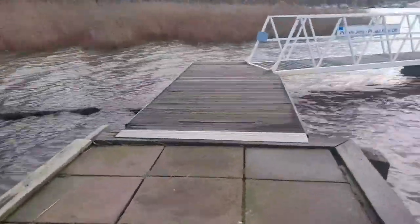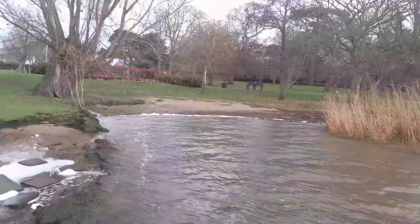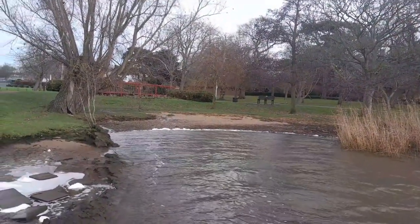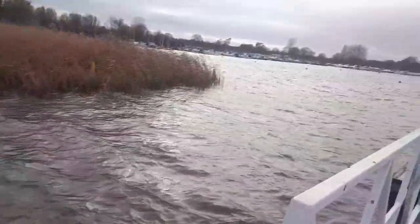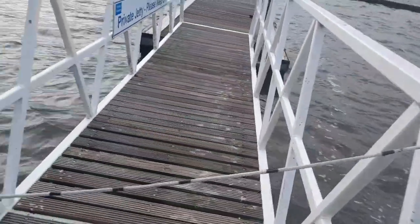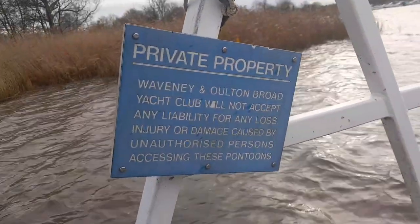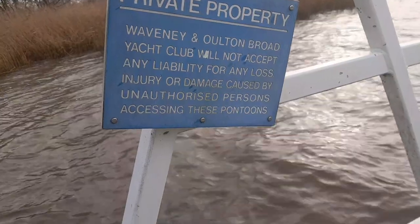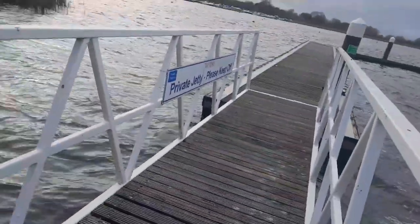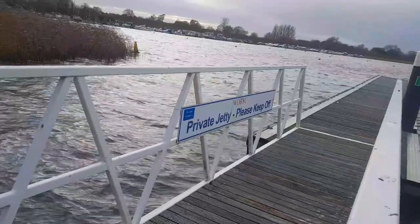Let's get ourselves onto this jetty and have a little bit of a wander. There's a little bit of a beach section here - a lot of people come down in the summer just to walk their dogs and let them have a paddle in the hot weather. It looks like we are unable to go any further, but that's okay. There's a notice here: the Yacht Club will not accept any liability for any loss, injury or damage caused by unauthorised persons accessing these pontoons. And it also says: private jetty, please keep off - WOBYC, which is the Waveney and Oulton Broad Yacht Club. I think you can agree it's a fantastic view, especially when the sun is setting.